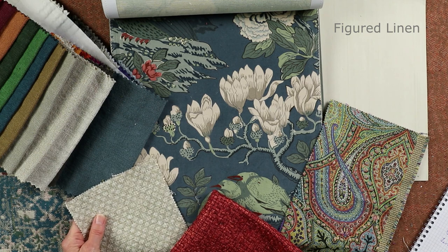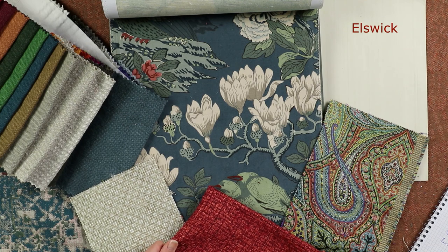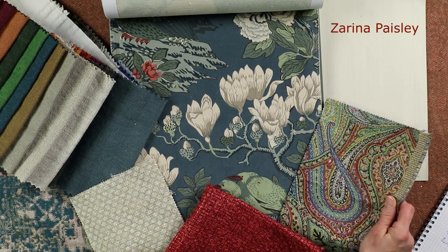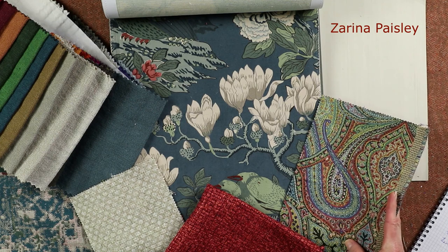We've got this lovely Femoy figured linen, we've got the Elswick by Zoffany which has a lovely texture to it, and then this rather fun paisley design by Ian Sanderson called Zarina.